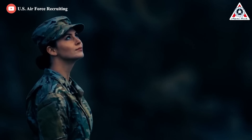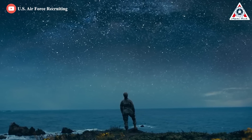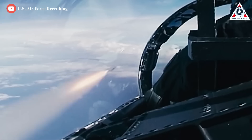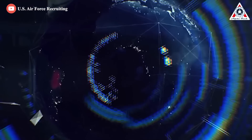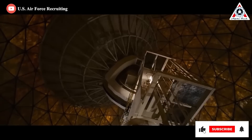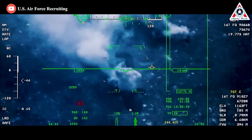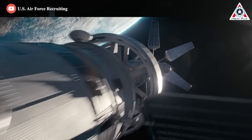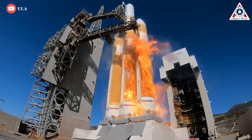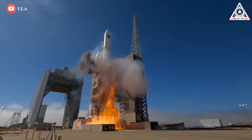Besides NASA, another important customer — albeit one that keeps a lower profile — is the U.S. Space Force, USSF. Established at the end of 2019, it's a separate branch of the U.S. Armed Forces alongside the Army, Navy, Air Force, and Marine Corps. Prompted by the recognition that space, particularly in the form of surveillance and communications, has become indispensable to modern military operations, it's the role of the USSF to protect American interests in the space domain. Where in the past military space launches were the province of the U.S. Air Force, they now fall within the remit of the USSF.